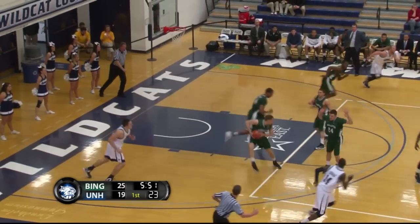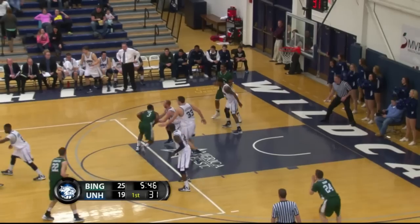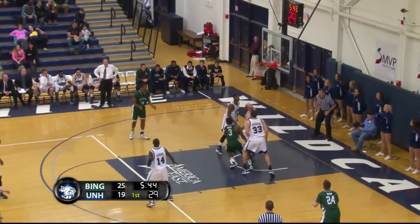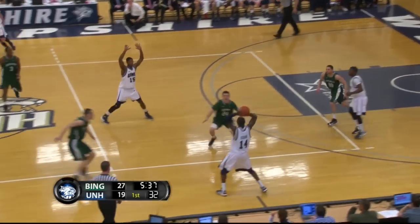Myrick has his pass knocked away — a turnover for New Hampshire against this 2-3 zone. Coming to the foul line, Reed puts it in. He leaned in to initiate contact, no whistle, but Reed doesn't care — he's already in double figures with 11 points.